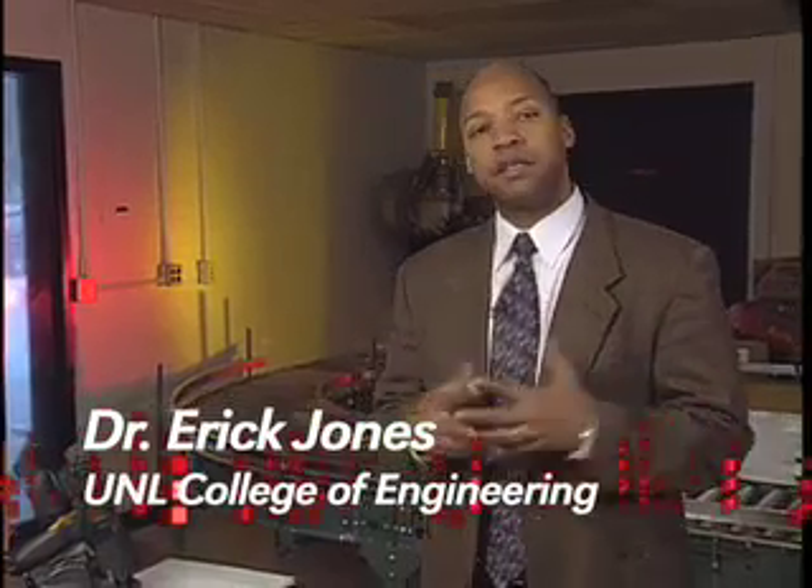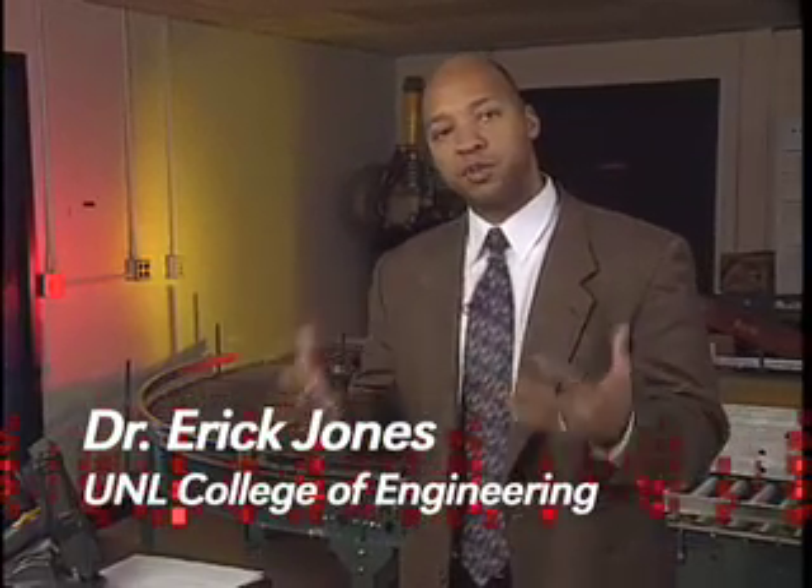Dr. Jones again. One thing I want to talk about is RFID and the supply chain. We've talked about multiple technologies of RFID, but RFID has different opportunities in different parts of the supply chain. RFID falls into a broad breadth of different types of data capturing technologies, often referred to as automatic data capture technologies.